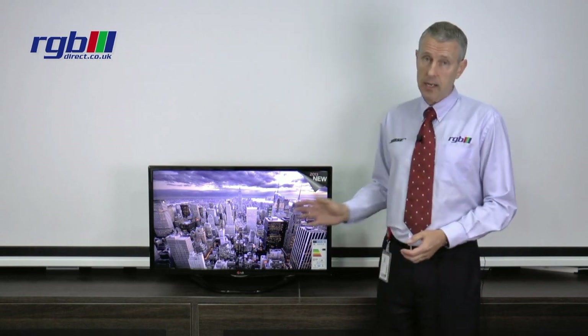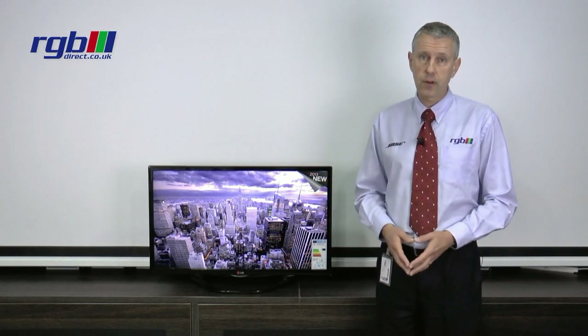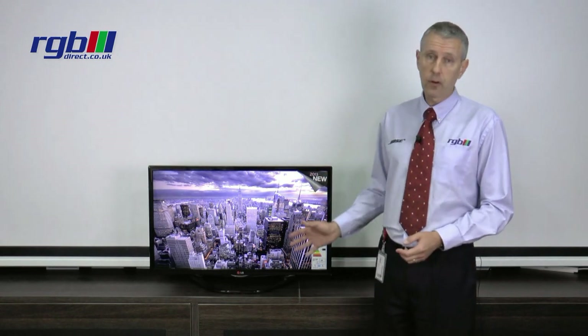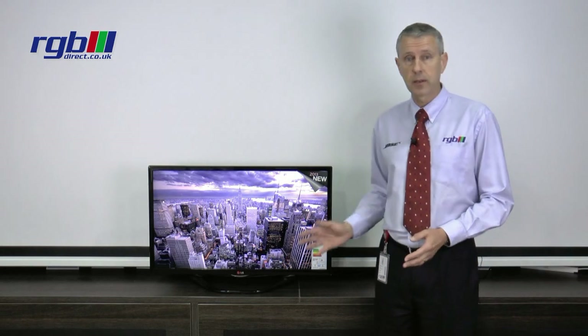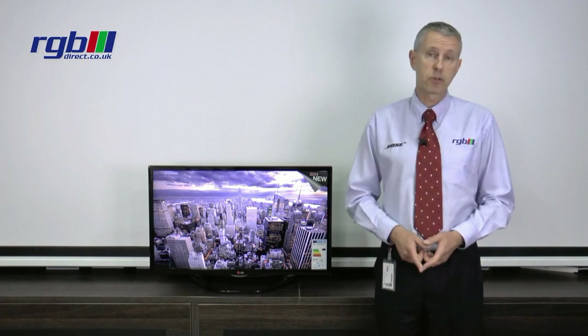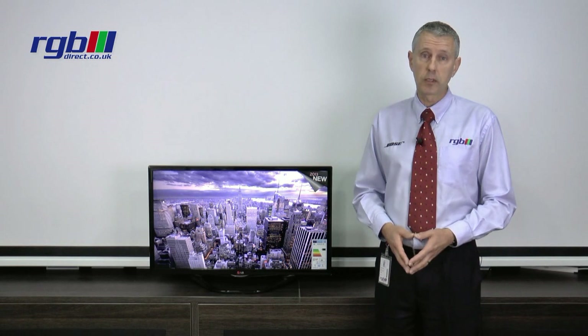It's a 2D television but it is smart, so it does have built-in Wi-Fi for the internet and you do have full web browsing along with all the usual smart features such as BBC iPlayer, YouTube, LoveFilm and all the other apps that you'd normally get associated with a smart TV. It does have a dual core processor as well, so for internet browsing it's actually pretty quick — a very good TV indeed.